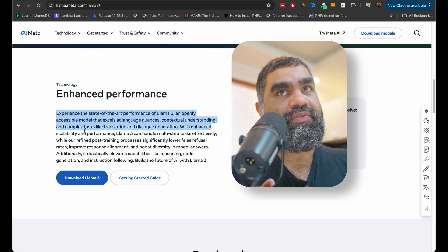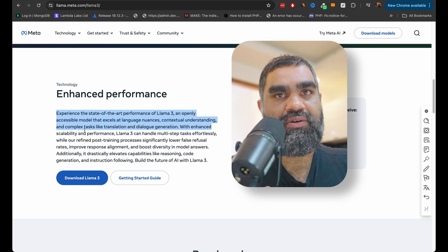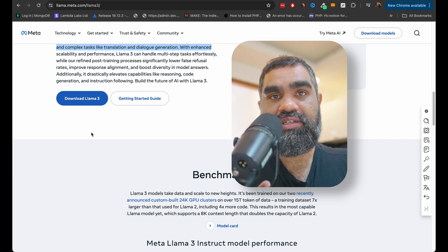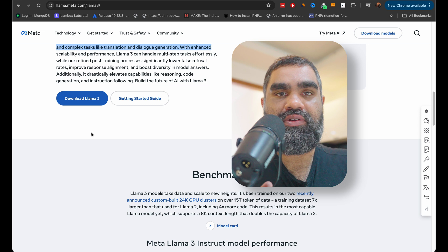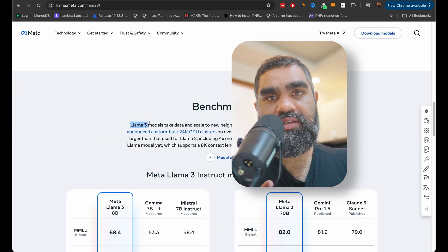There is one thing I'm not very happy about — the context window. It still only allows an 8k context window. That said, it is quite an improvement from Llama 2, doubling the context window length. The only hiccup is that if I have a large document to feed into the model, I will have to chunk it first.